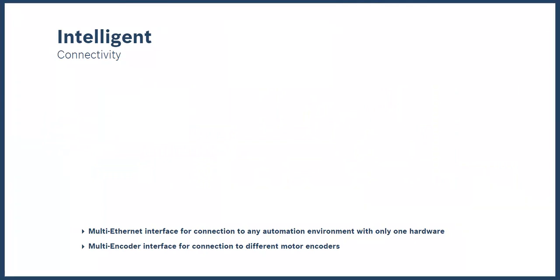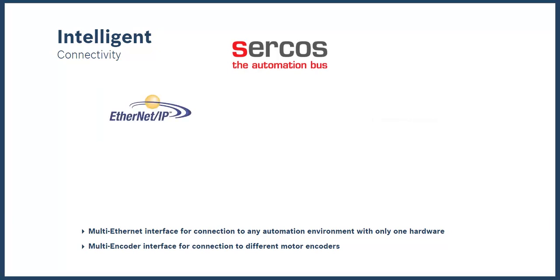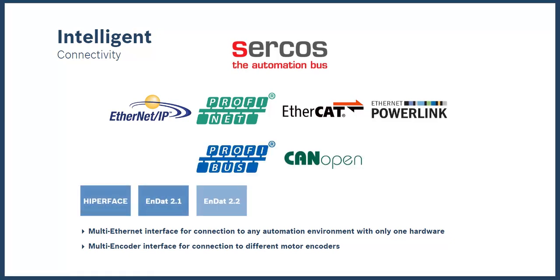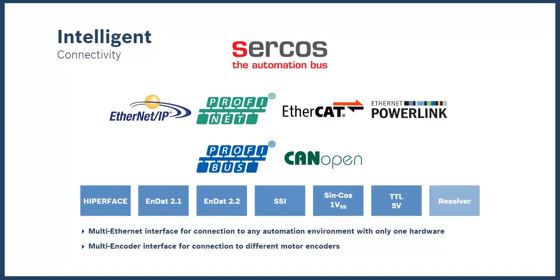The ML Drive family supports multi-Ethernet protocols, including Circos, the Automation Bus, Ethernet IP, PROFINET, EtherCAT, PowerLink, and Fieldbus connectivity like PROFIBUS and CANOPEN. The drives also have a multi-encoder that can support various encoder types and can be used with any motor from Bosch Rexroth or any third party.